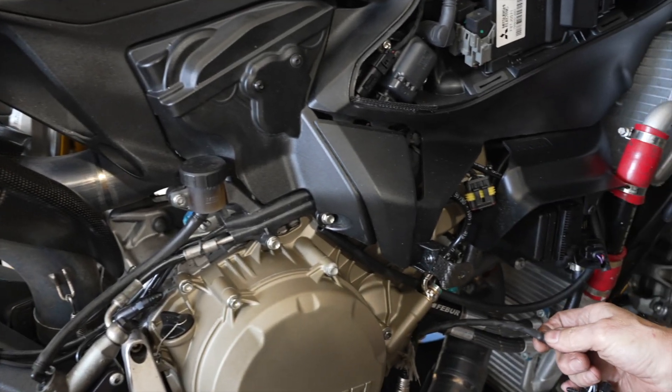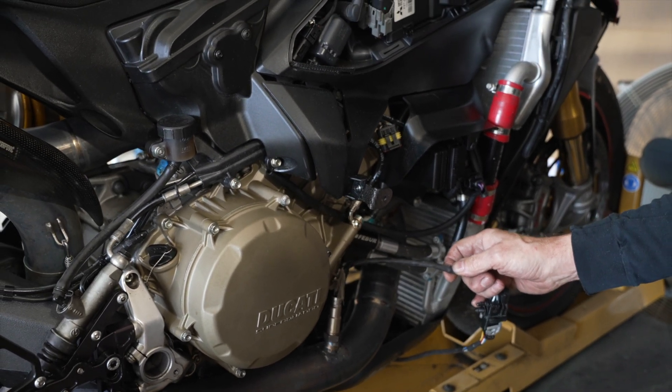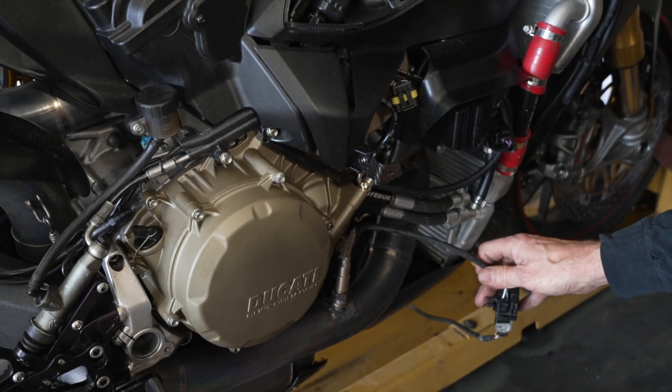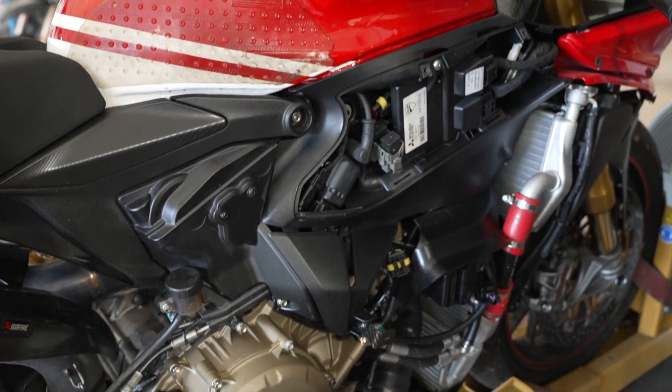We connect the lambda sensor directly to each header to get the best reading. A lot of dynos put a sniffer up the tailpipe, but it's not as accurate. So we map each cylinder individually, testing all the RPM ranges and all the throttle positions.